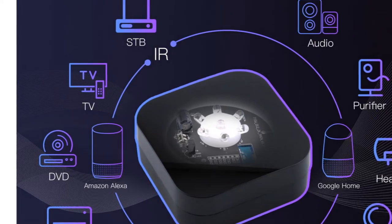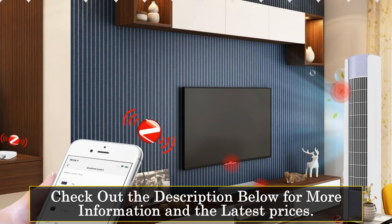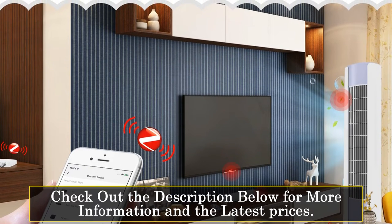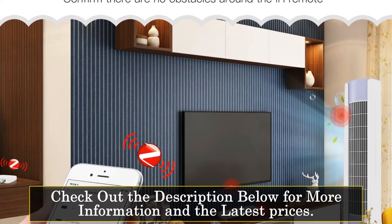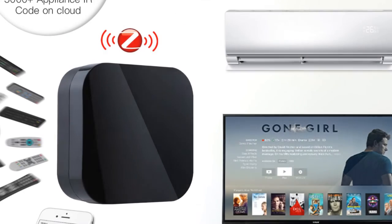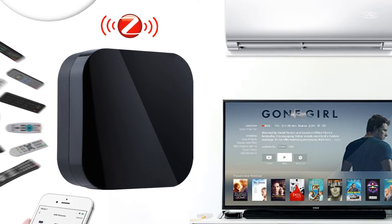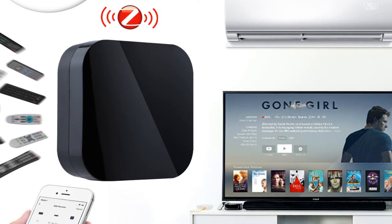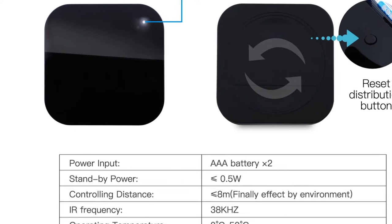Fans, DVDs, and set-top boxes can be added to this remote for wireless control via your smartphone. One of the standout features of this remote control is its hands-free voice control compatibility with Alexa. By issuing simple voice commands, you can activate the Moes ZB Smart IR Remote Control to operate most infrared-controlled devices, including air conditioners, fans, TVs, and DVD players.